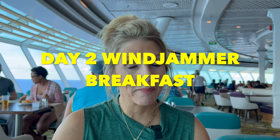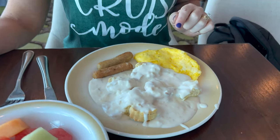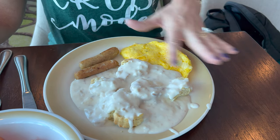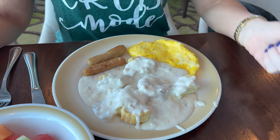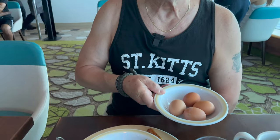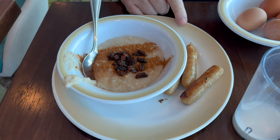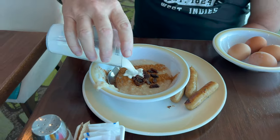Day two breakfast in the Windjammer. Biscuits and gravy — I'm a southern girl, got to have my biscuits and gravy. An egg omelet, because I wasn't going to stand in line for fried eggs. On some other ships they've had actual fried eggs already made, but they didn't on Explorer. And some chicken sausage, my colorful fruit bowl, four hard-boiled eggs, a little oatmeal with cinnamon and raisin, and black coffee.